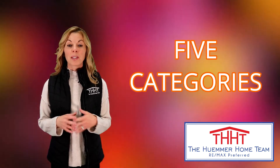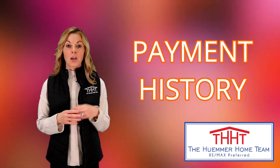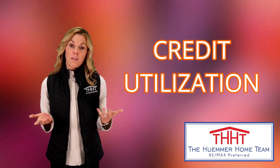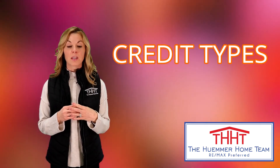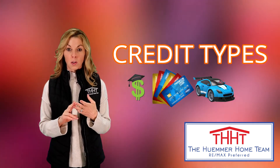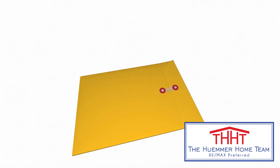Your credit score is built on five categories: 1. Payment History. 2. Credit Utilization, meaning balance vs. available credit limit. 3. Length of credit history. 4. Credit Types, such as Student Loans, Credit Cards, Car Loans and Mortgages. 5. Recent Inquiries.